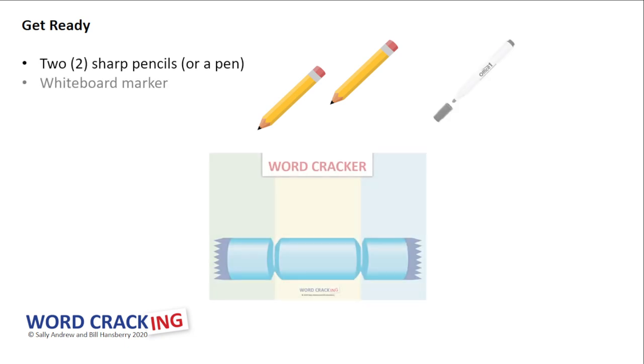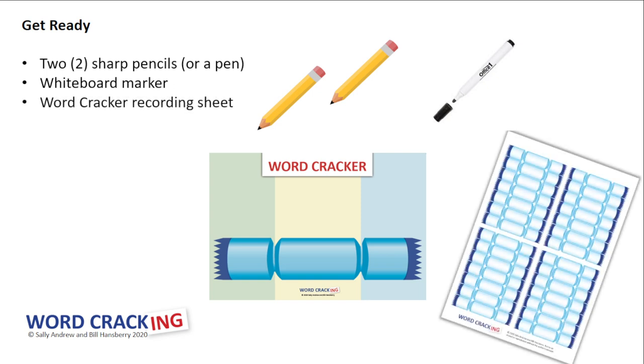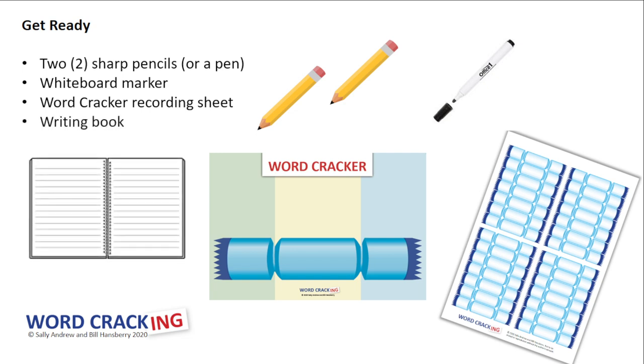Before we get into the meaning of the root tain, we'd better make sure that we are ready with two sharp pencils or a pen. You'll need a whiteboard marker and your wordcracker whiteboard that contains room for prefixes, suffixes, bases, and roots. You're going to need your wordcracker recording sheet and a writing book, which will later contain your cool story with as many tain words as you can think of.